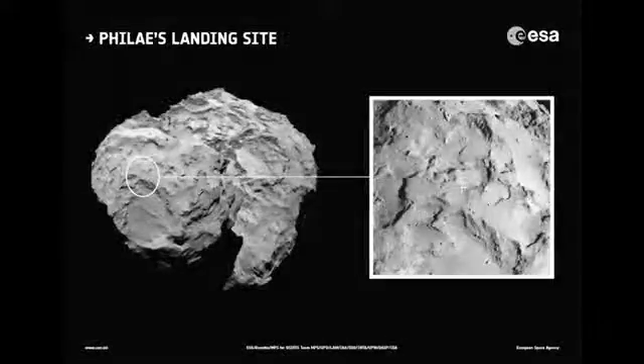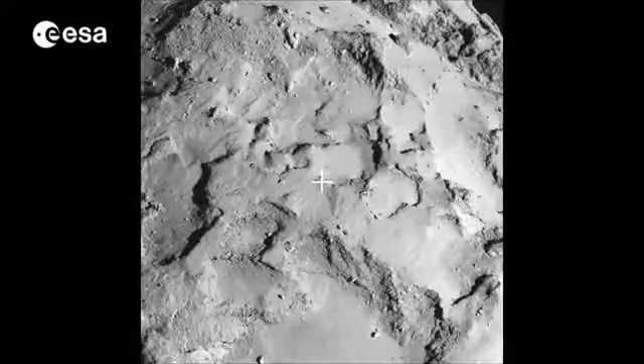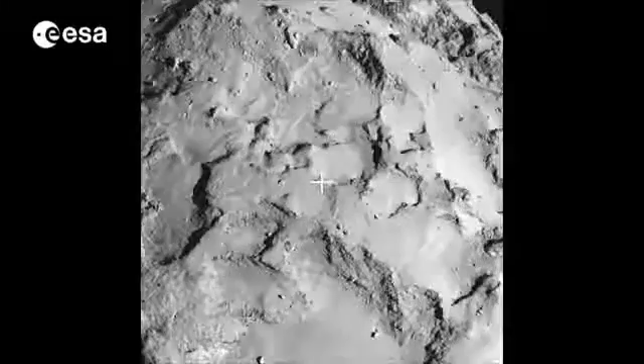Now that Rosetta's Philae Lander has somewhere to park, there's more science ahead for the orbiter, and lander scientists are examining the comet's surface. There is no ice at the top, so it's covered by a mantle that we consider is essentially made of organic material — that's why it's very dark — and this material is one of the key things we would like to explore and analyse.